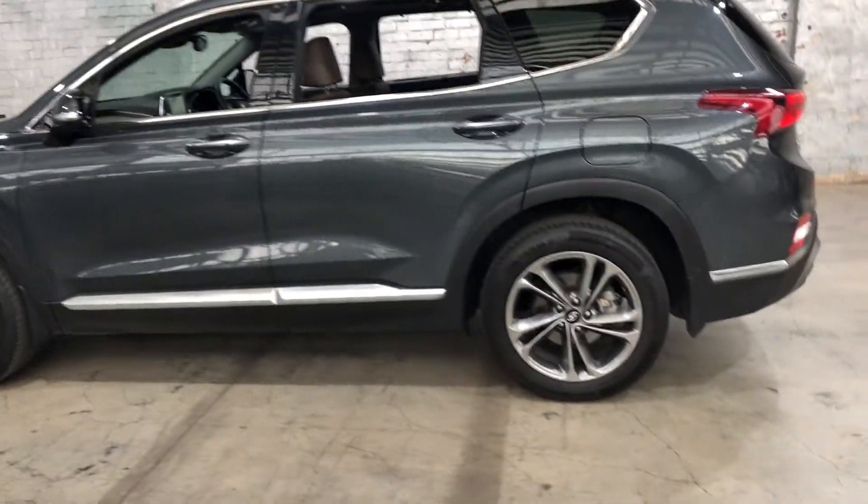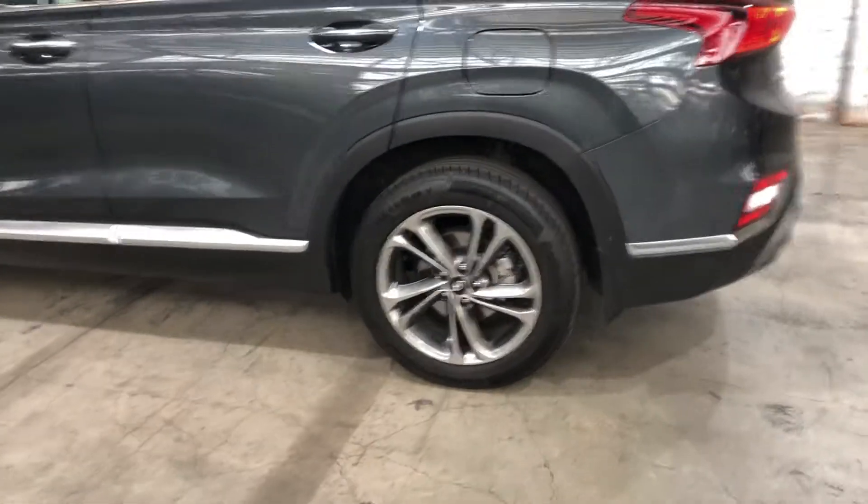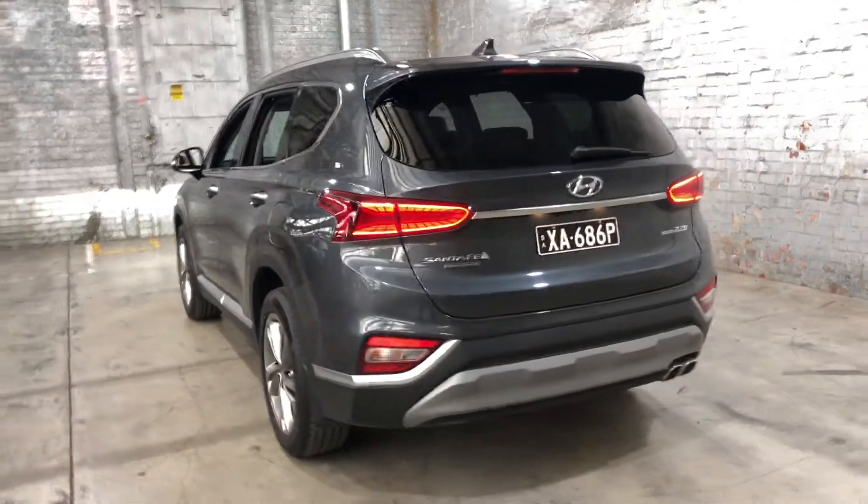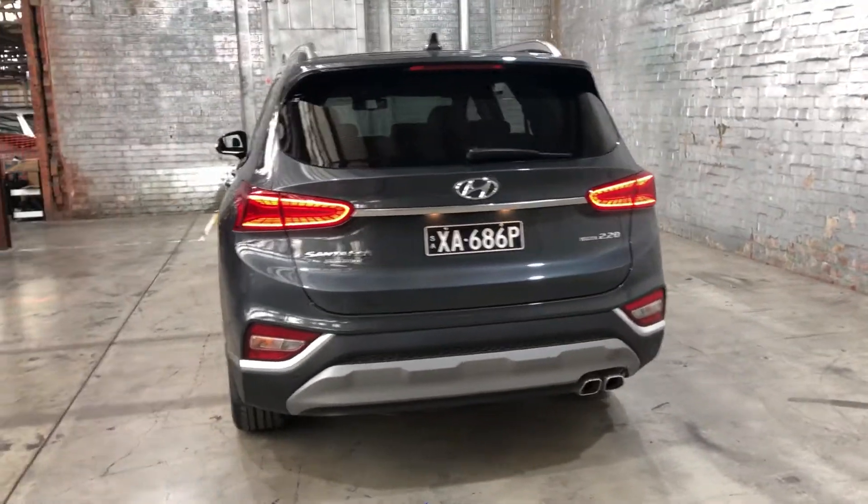As you can see, this car comes equipped with 19-inch alloy wheels, plenty of tread on all four tyres. And as we come to the back here, you can see that this car also comes with front and rear parking sensors, just so you can get into those tight spaces a lot more easily.